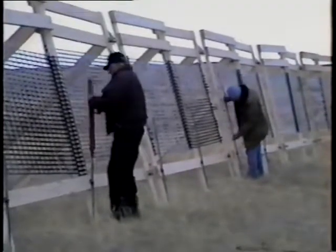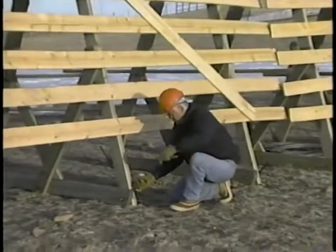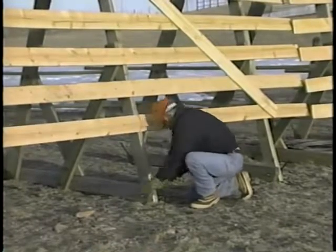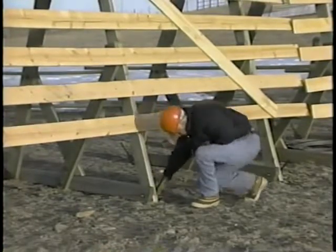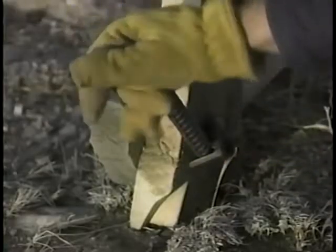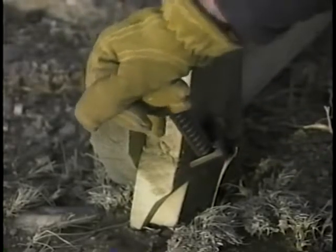Properly constructed and maintained, any fence should last for 25 years. For any fence system to last, periodic maintenance must be performed to ensure the highest level of service. This means that fences must be checked periodically and broken or missing pieces must be replaced. Also, anchoring systems must be checked and tested to ensure that the fences are secure and will not blow over.